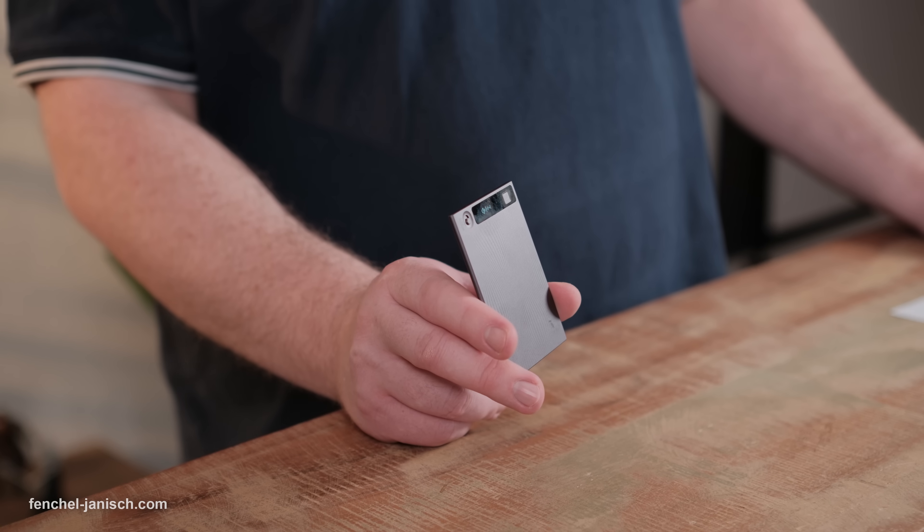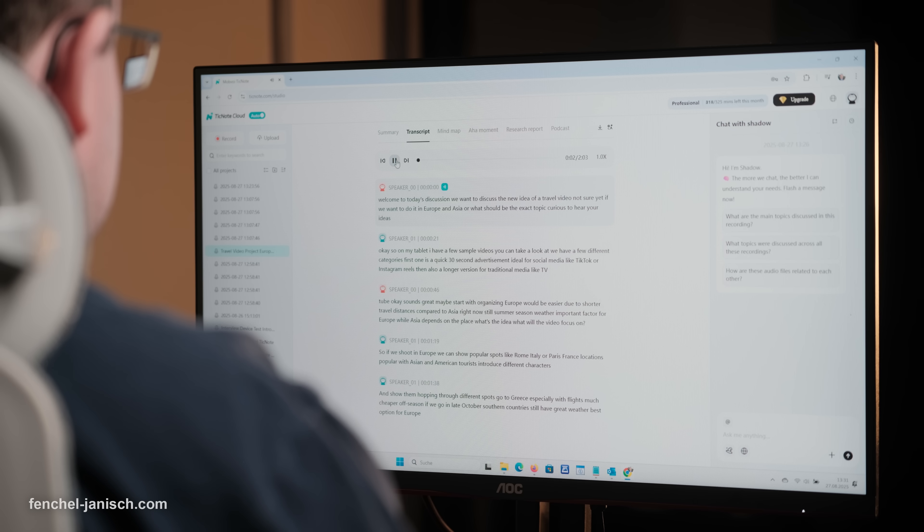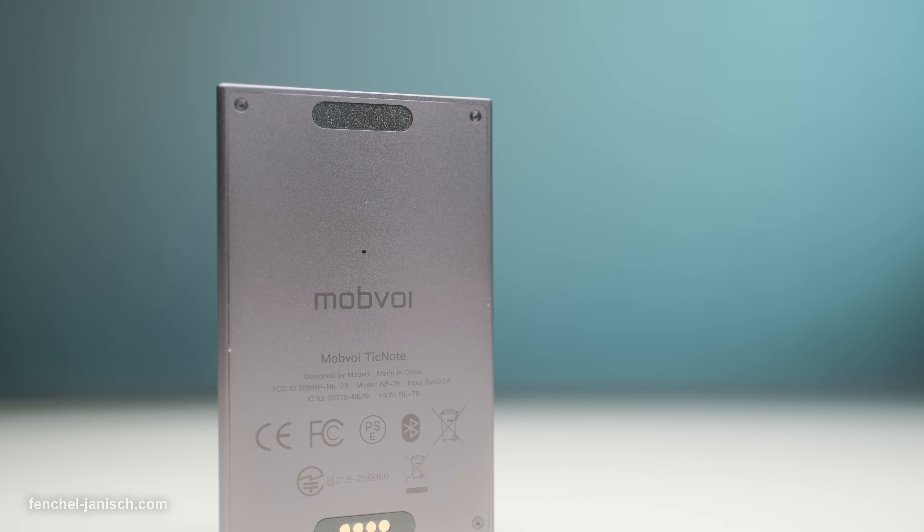In today's fast-paced work and creative environment, capturing every important detail can be a real challenge. Whether it's during meetings, interviews, brainstorming sessions or lectures, the last thing you want is to miss crucial points because you were too busy taking notes. That's where a truly intelligent solution steps in, helping you stay focused on the conversation while ensuring every word is recorded, transcribed and summarized for later reference. Today we're going to take a closer look at the TickNote from Mobvoi.